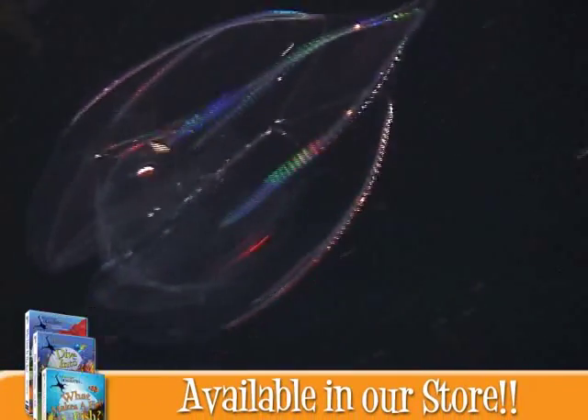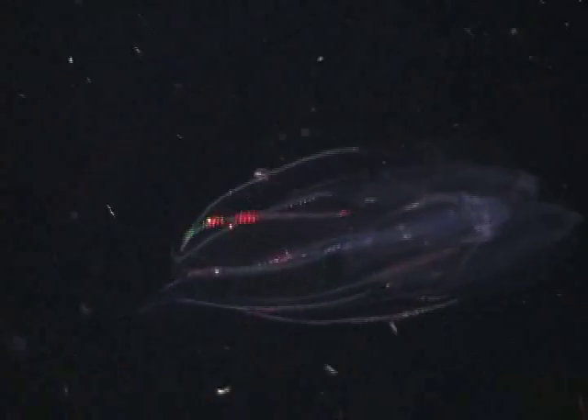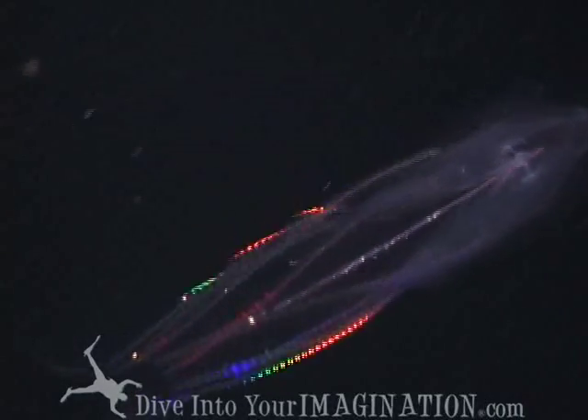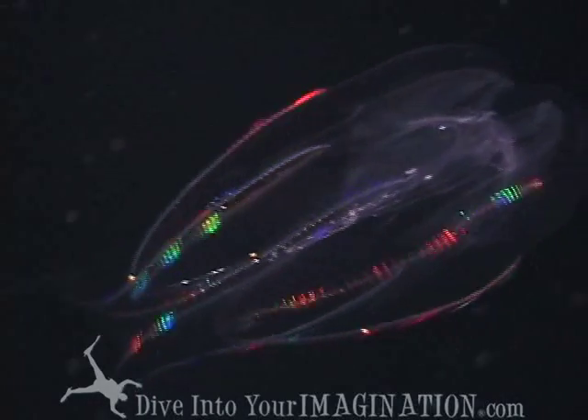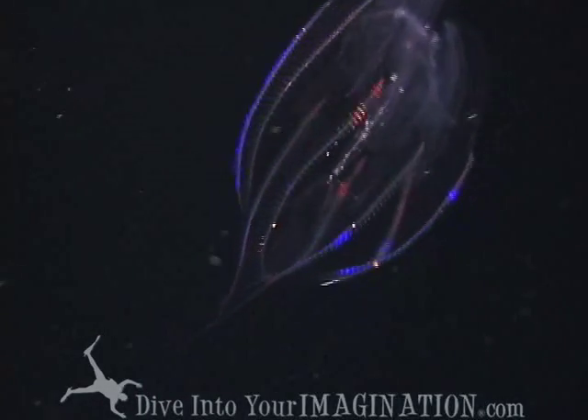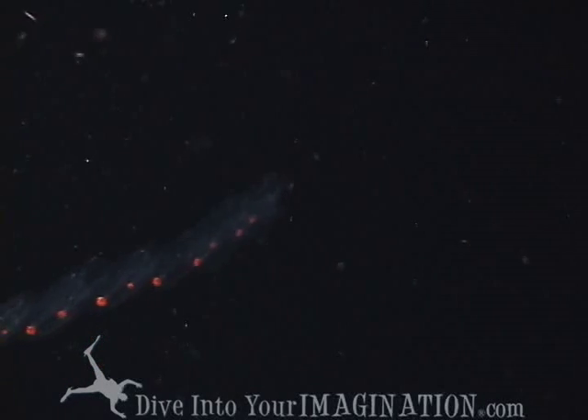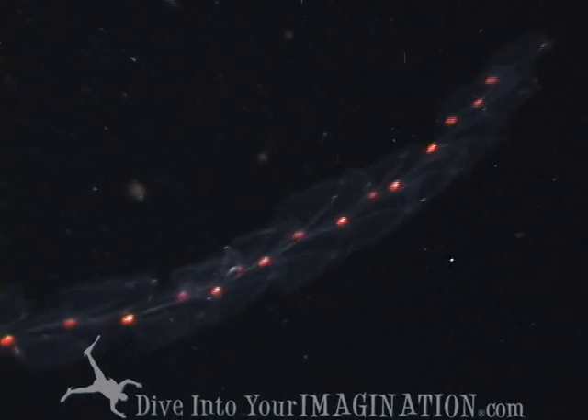Comb jellies float and move in the ocean current all night long on a feeding frenzy. They are so cool to watch as the light bounces off their cilia, creating a rainbow of colors. Don't you think they look like spaceships from outer space?